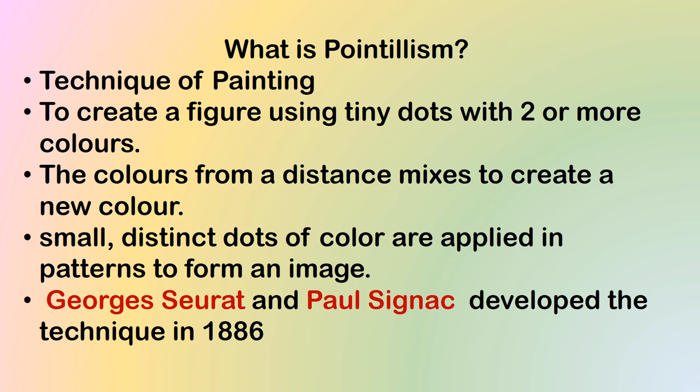George Seurat and Paul Signac developed the technique in 1886.